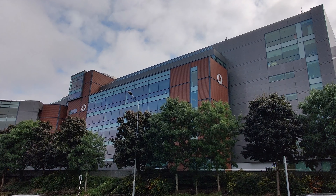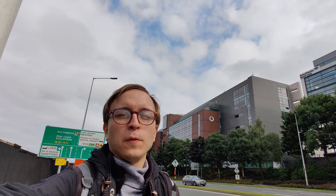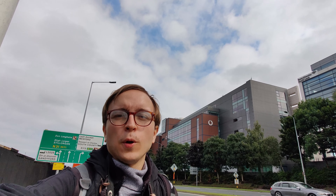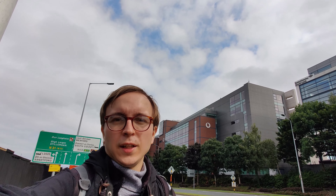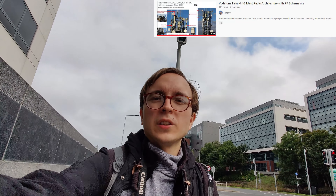Located behind me in the Leopardstown area of Dublin are the headquarters of Vodafone Ireland, the network operator I'm going to be talking about today. I will be focusing on the company's mobile network which I have been following for many years now, having produced a video about it several years ago, but in that time quite a lot has changed.